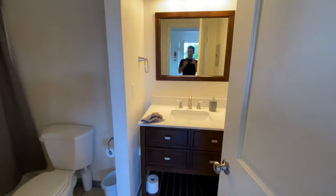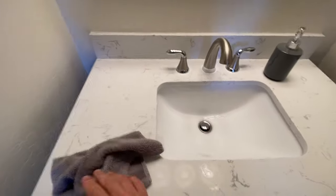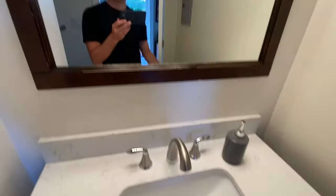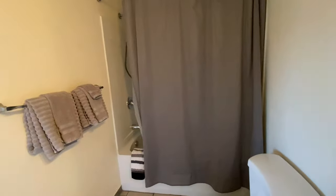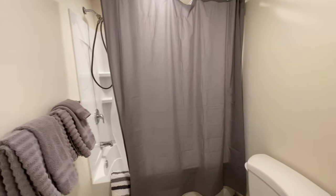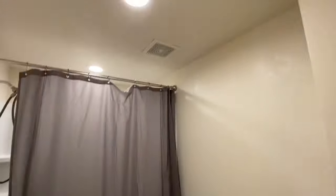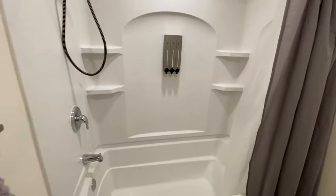Here's the bathroom. Everything looks nice in here. It's a little bit loud, but when you turn the light on, the fan comes on as well. Here's the toilet. Wow, that's a nice looking shower.